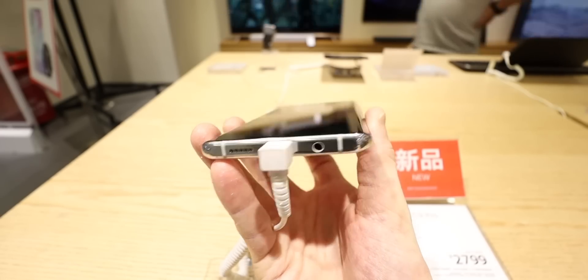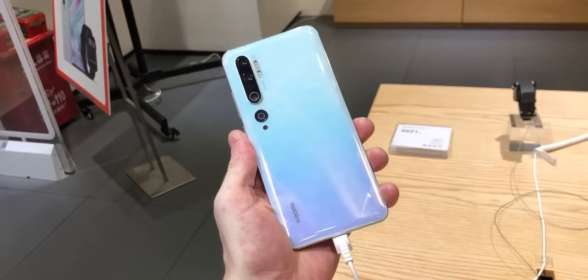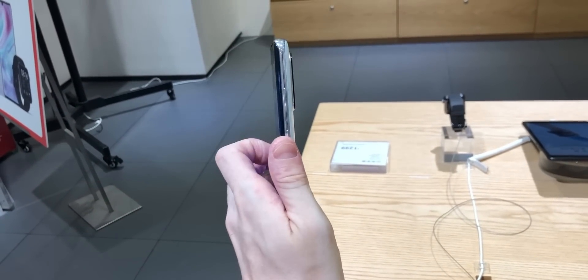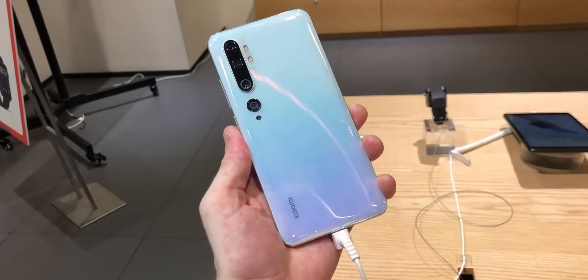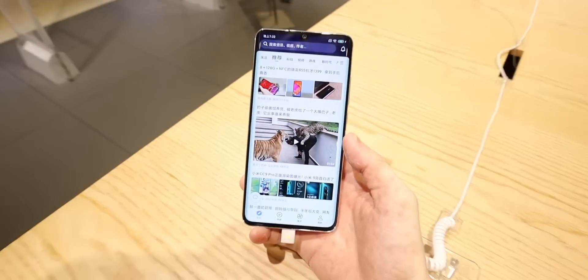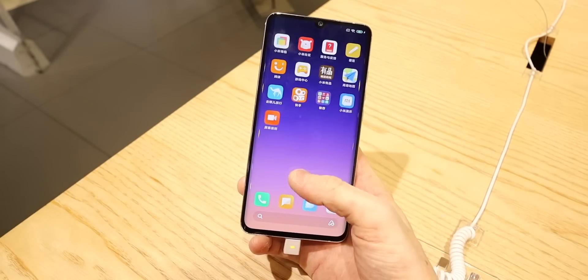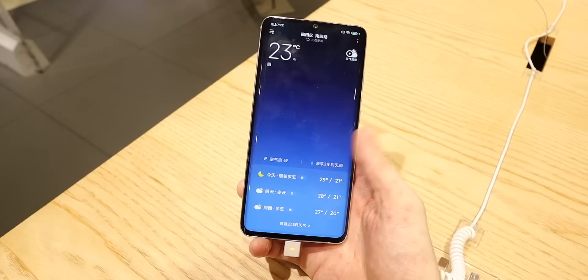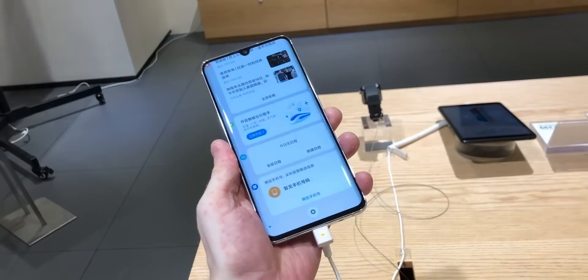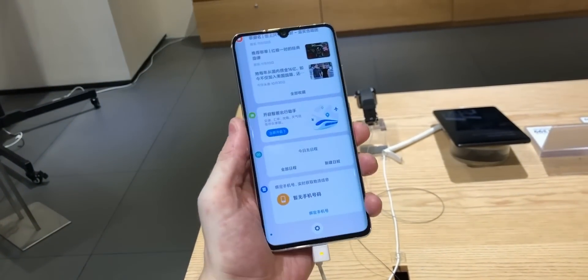You get USB-C and a mono speaker at the bottom, and a headphone jack down there too. Given that the camera system is so expensive, Xiaomi went for the Snapdragon 730G processor — that's the best mid-range chipset from Snapdragon right now. For most people it will be plenty powerful enough for everything including gaming, and it can fully manage all of the camera system at the back.